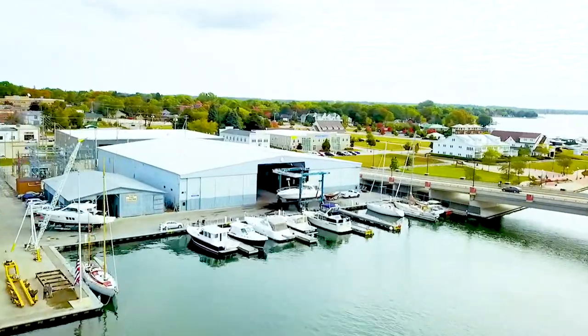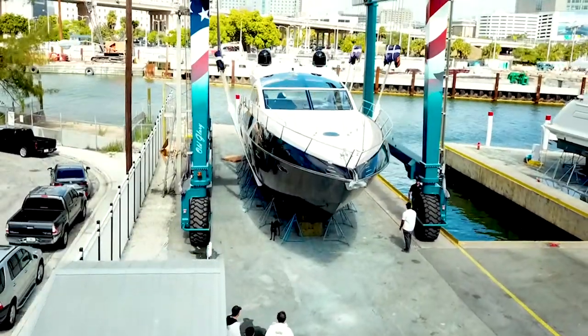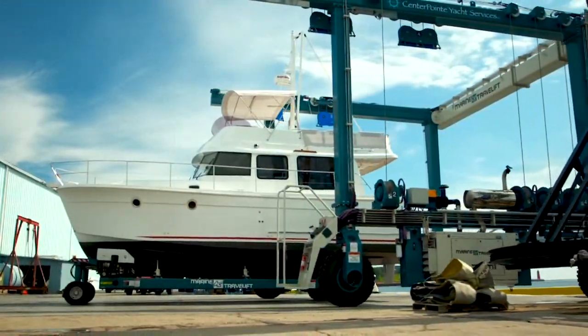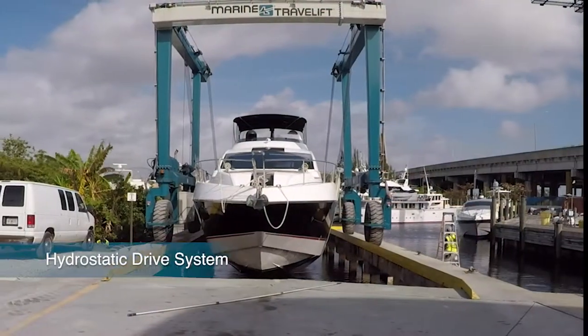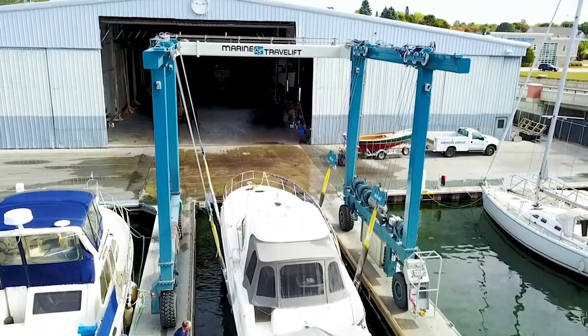The BFM2 Mobile Boat Hoist Series from Marine Travel Lift is the gold standard for boat handling across the globe. With lifting capacities from 15 to 100 metric tons, our boat hoists have been designed and engineered to maximize performance at your marina. Our proven and reliable hydrostatic drive system lowers maintenance costs and extends the overall machine lifespan while providing unparalleled drive control.